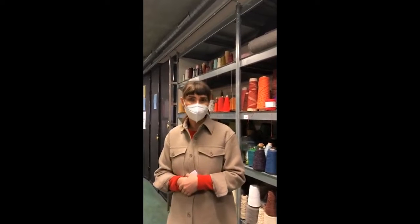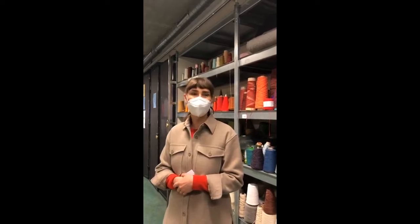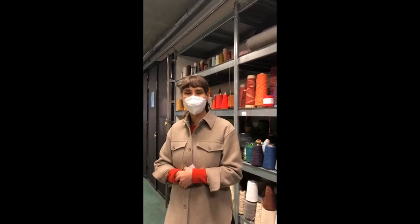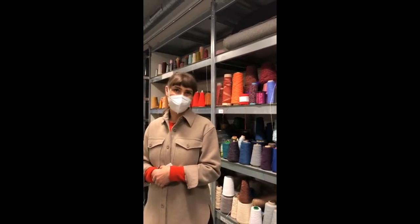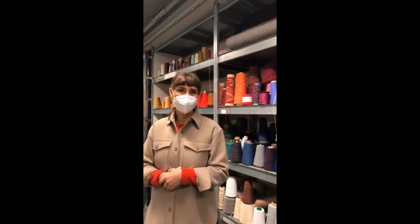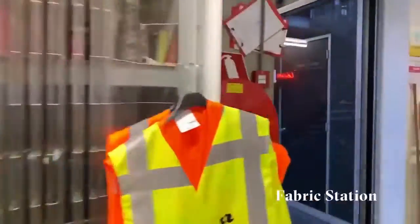So in principle you can make a garment here from scratch going over all stages, but we also have computer-based and newer technologies where we tap into virtual and 3D fashion. And I'm going to give you a small tour around.